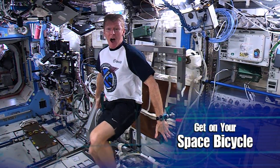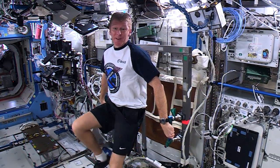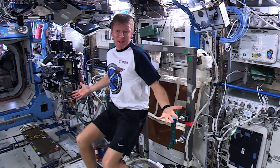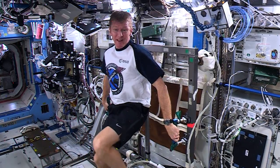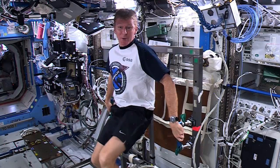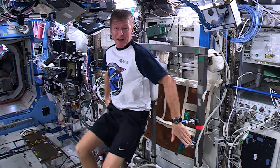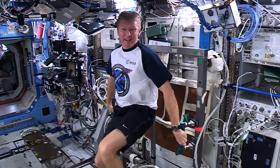Now here on the ISS, our bicycle is a little different from the ones we ride on Earth. This one does not have a seat — we're floating and so seats are not needed, and our feet have to be clipped into the pedals to keep us from flying off. We also don't have ordinary handlebars, but instead we have to hold on to these handles down here to keep us in place.